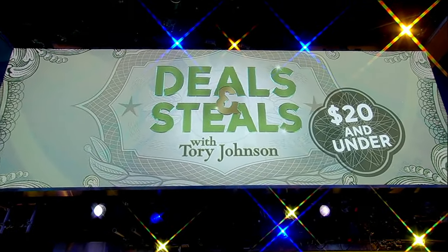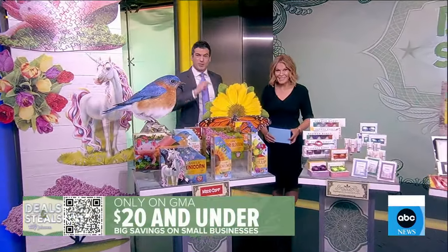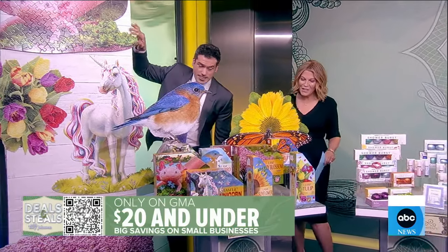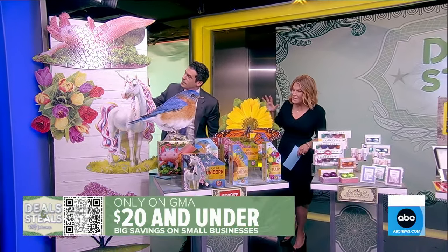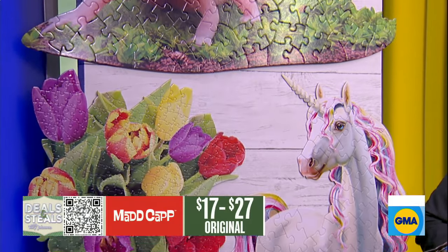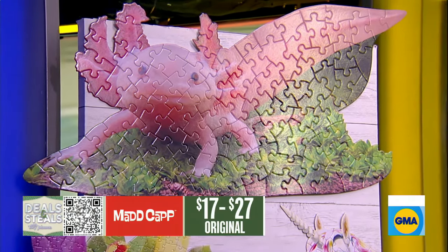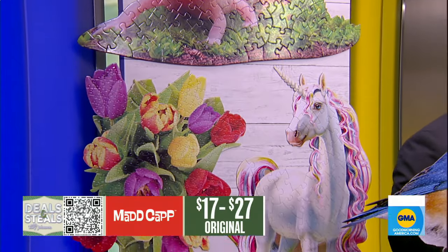All right, time now for Deals and Steals this morning. Tori Johnson has products all under 20 bucks, all from small businesses. Good morning Tori, good to see you. These are puzzles — you've got these lifelike, awesome photographs that are turned into puzzles. That one right there on top, an axolotl — I didn't even know what that was, but that salamander is apparently super popular and super famous.